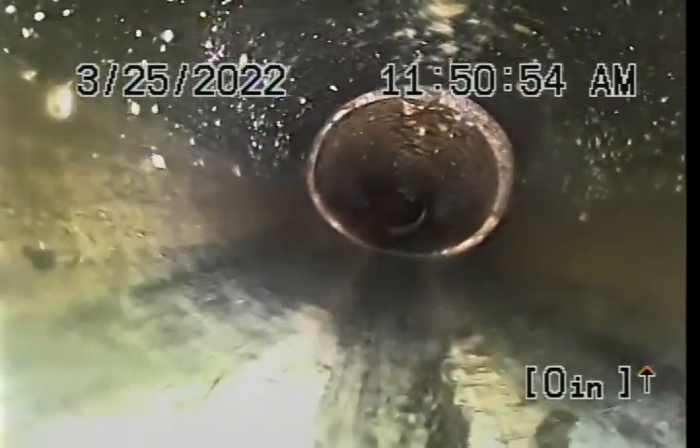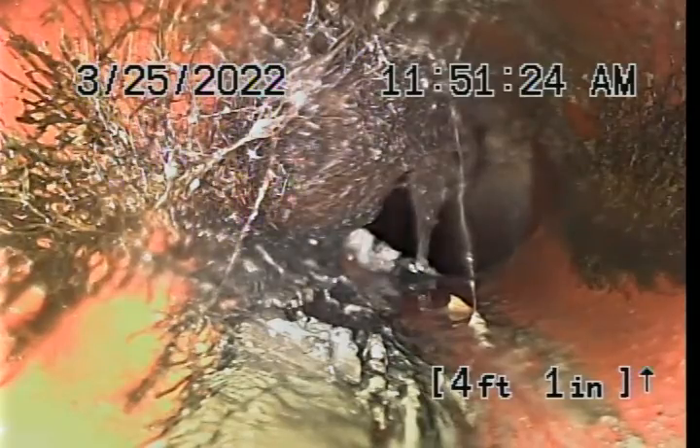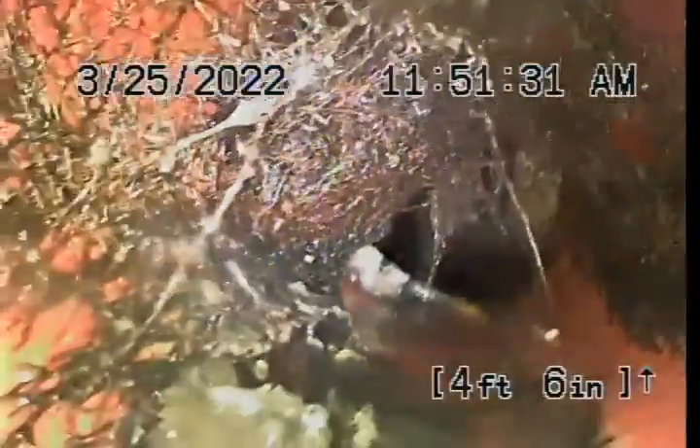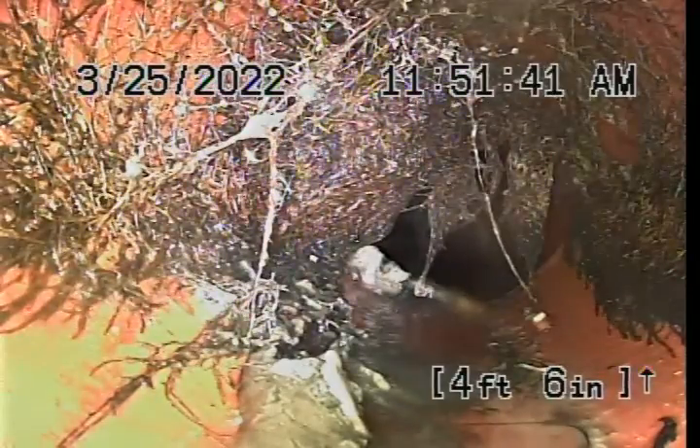Now we're going back up towards it. They didn't dig very much up — about a foot — they tied back onto the clay tile. All they did was cut out a section to put the clean out in. There it is — there's your roots. That's at four feet, which is going to put us right by that tree. That could do it — it's blocking probably about 70 to 75% of the pipe.